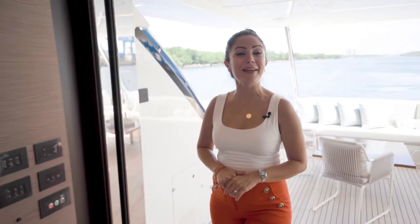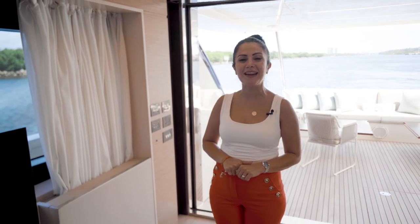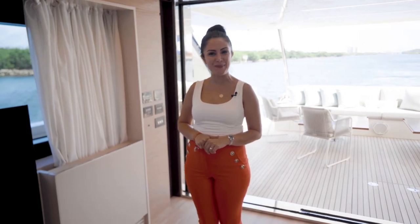This is Nestle from Ferretti Group Americas — many thanks for watching. If you want more information, please visit alliedmarine.com. Thank you.